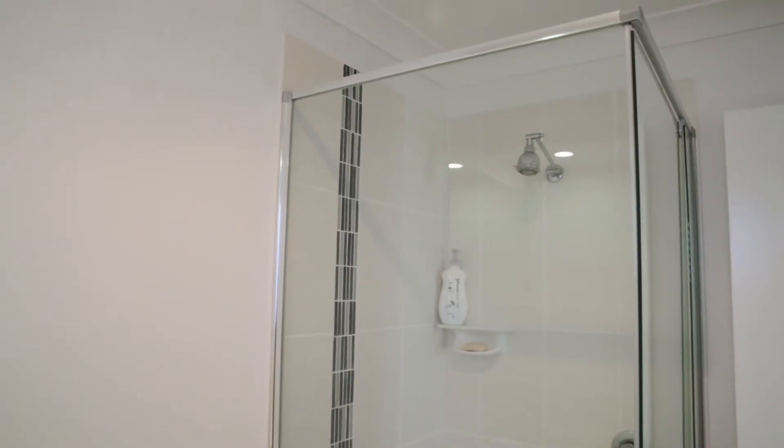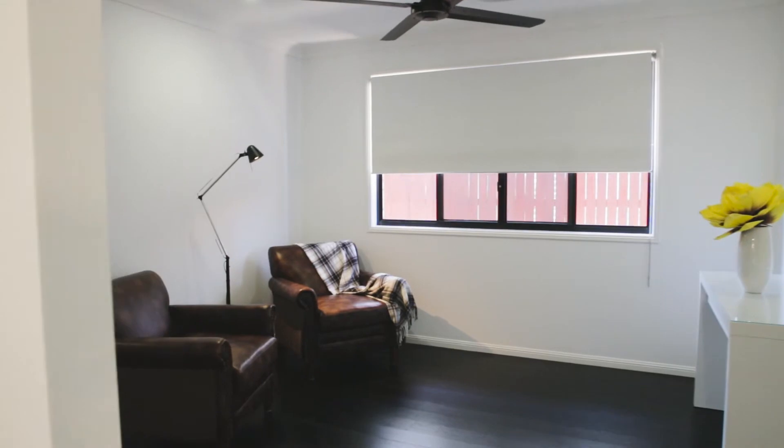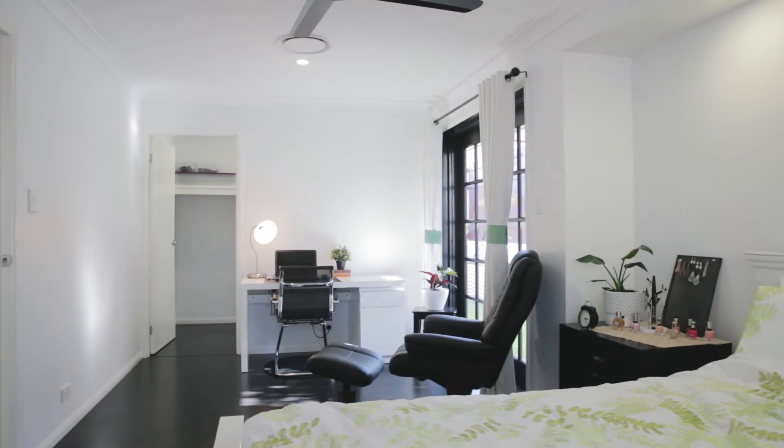There's a media room, a separate kids lounge area, a multi-purpose room that could be a study or an office, and it has all mod cons from ducted air conditioning through to a five kilowatt solar system.